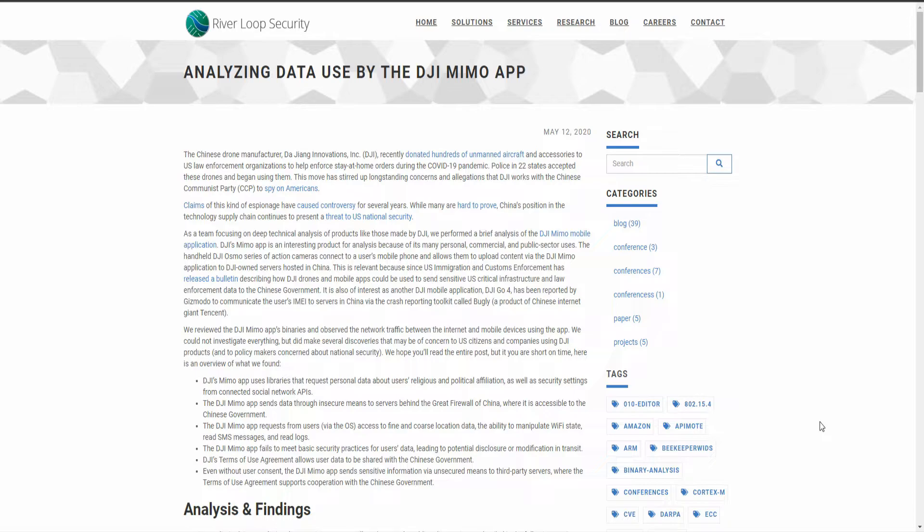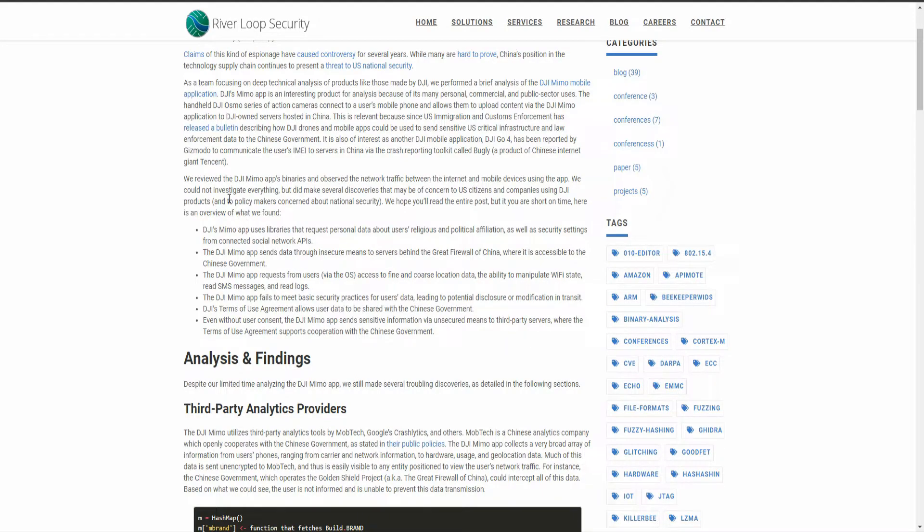That state surveillance is being done by the American government, and that's where the concern should be. But it led River Loop Security to investigate what these things are doing. They reviewed the DJI Memo app's binaries and observed network traffic between the internet and mobile devices using the app — they could not investigate everything, but made several discoveries of concern to US citizens, companies, and policymakers concerned about national security.